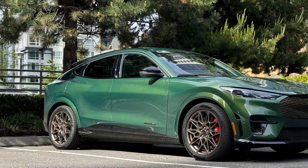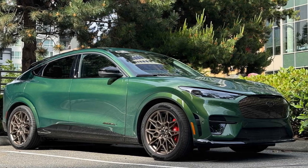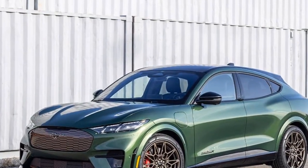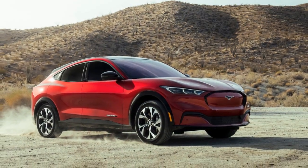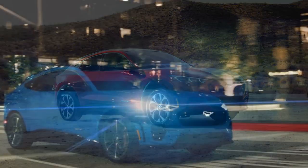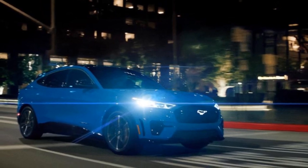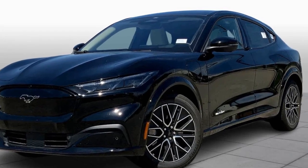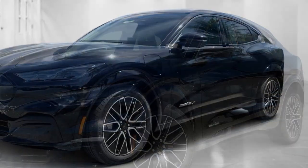As with last year's electric SUV, the GT still produces 480 horsepower from dual electric motors. For 2024, the performance upgrade dials the torque up from 600 to 700 lb-ft. This is the quickest version of the Mach-E, hitting 60 mph in just 3.3 seconds, which is 0.2 seconds quicker than the 2023 model. Ford says the Mach-E GT will complete the quarter mile in a scant 12.2 seconds. Even without the performance upgrade, you can dispatch the benchmark sprint in under 4 seconds.